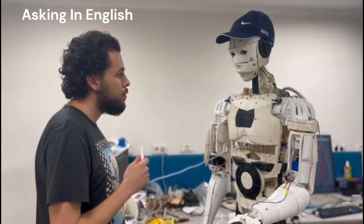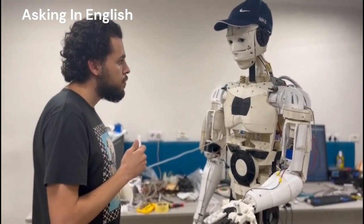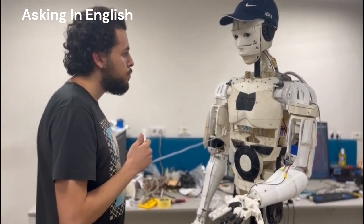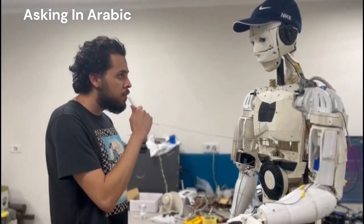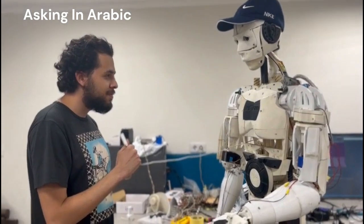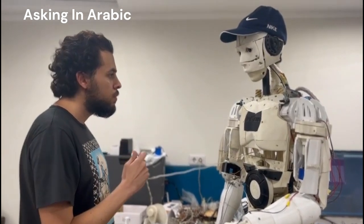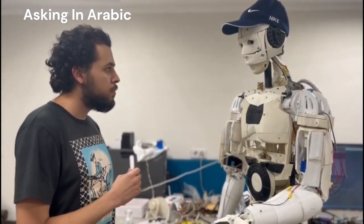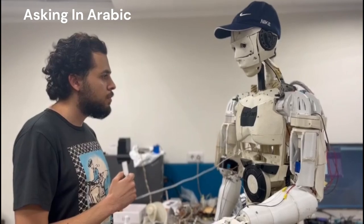The robot demonstrates real-time AI interaction, responding to user queries. Additionally, the robot utilizes a suicidal intention detection model and, based on its results, immediately alerts the doctor.